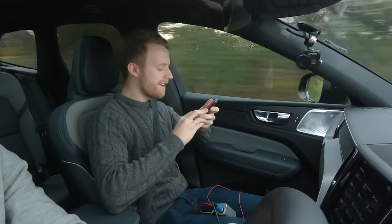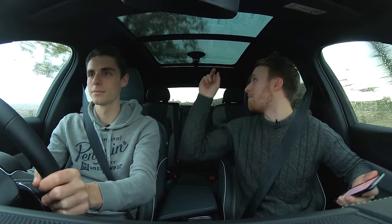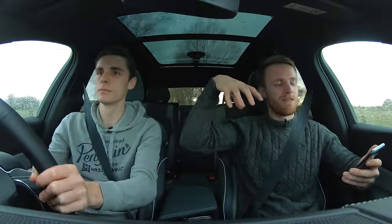We've got the Xenium pack which includes a nice panoramic roof, which is actually really handy when we're filming sometimes — we've got a camera stuck on there at the moment which is rattling a bit, you might be able to hear it. But we can also film out the roof or stick stuff onto the roof.